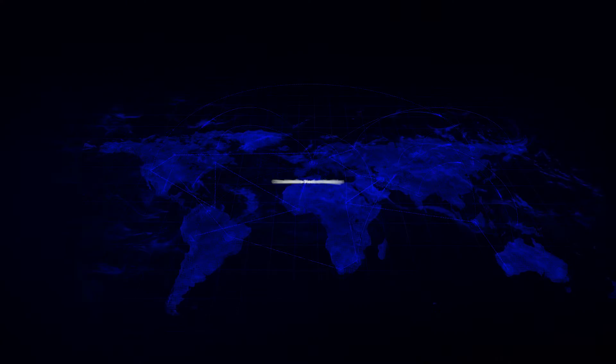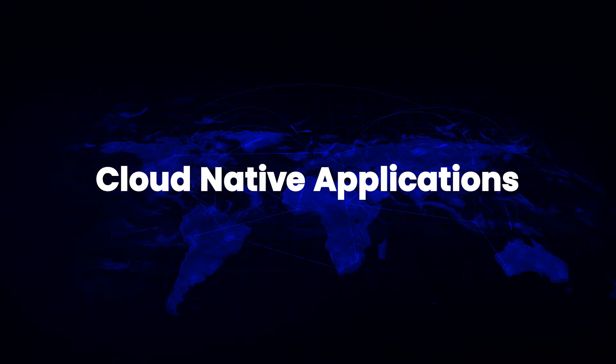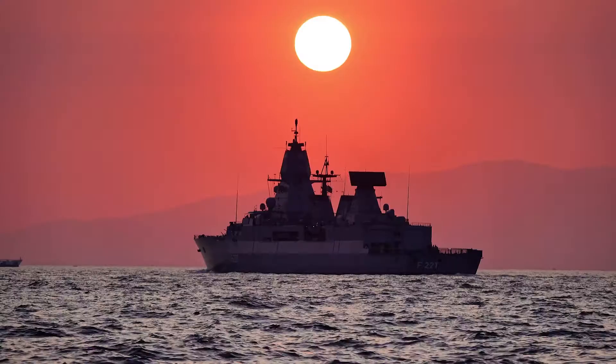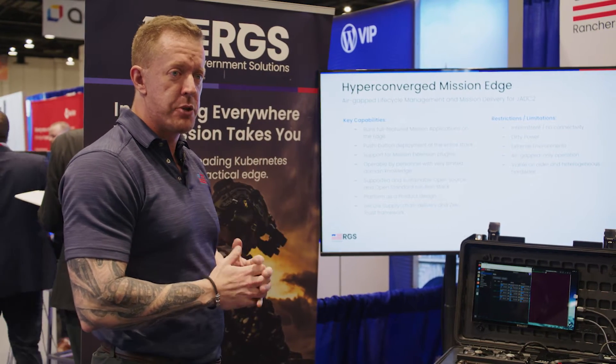The HCI Edge architecture provides a cloud-native stack at the edge, combining the power of open-source and cloud-native applications, but customized to the realities of delivering compute at the edge, wherever in the world that may be. Within our hyper-converged mission, what we wanted to do is be able to run full-featured mission applications at the edge without compromise.